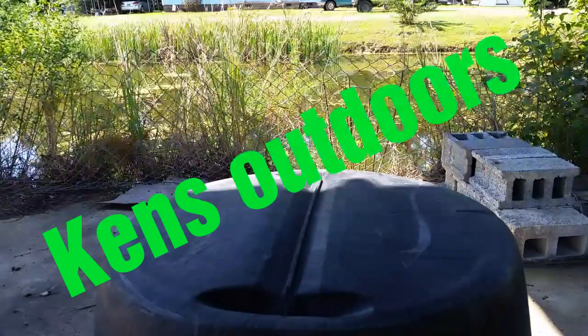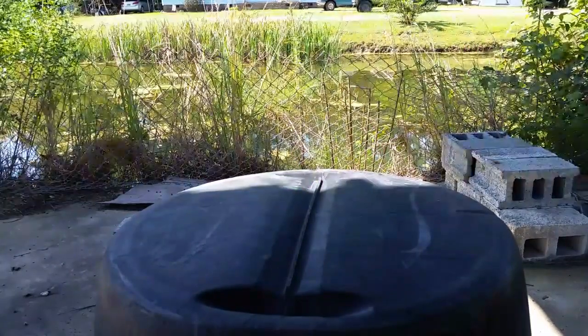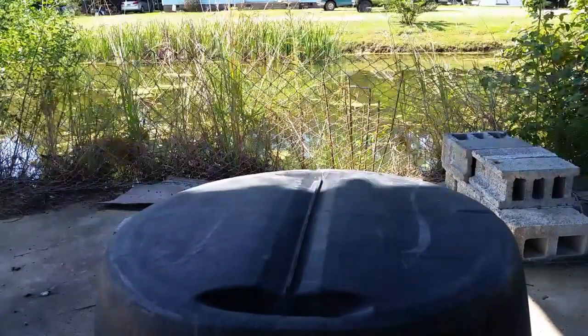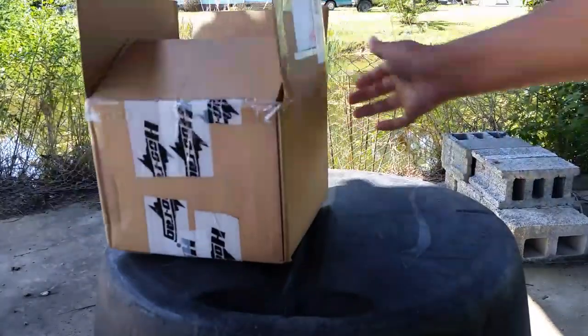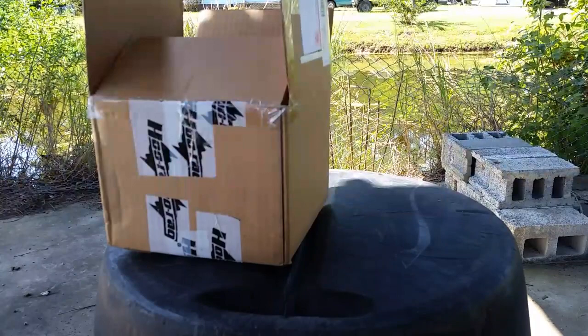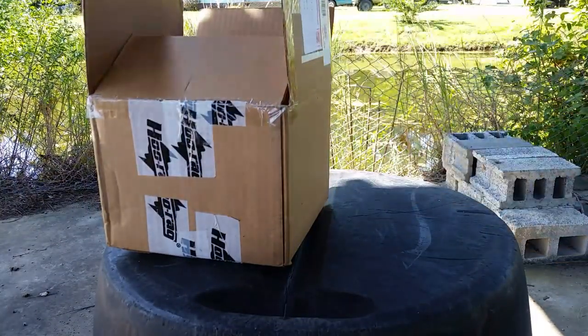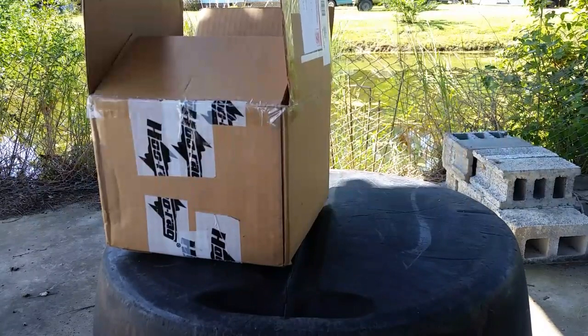Welcome back to another Ken's Outdoors. Today I'm going to be doing another video — we got a couple packages here that I've won from giveaways. We got the first one here and then we got another one here, which is even bigger than that one. We'll start with a letter I got from a fan first.